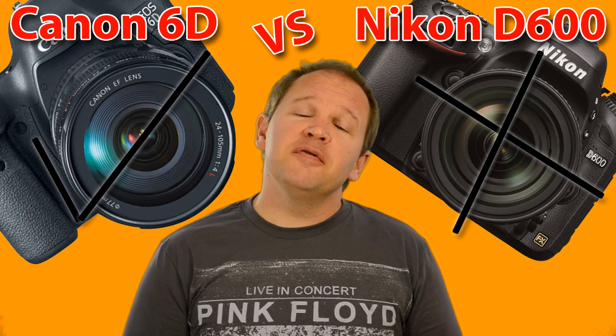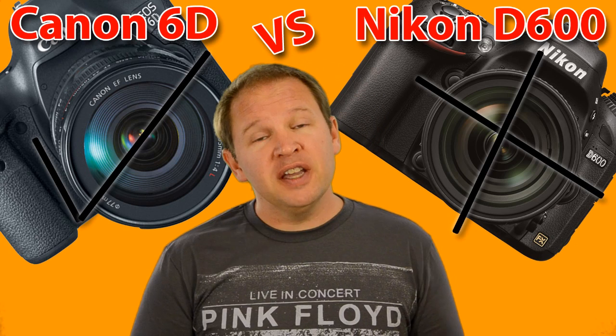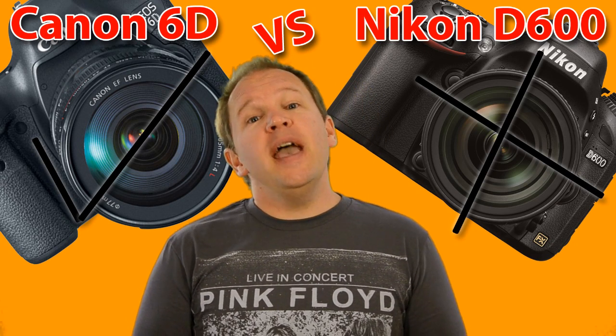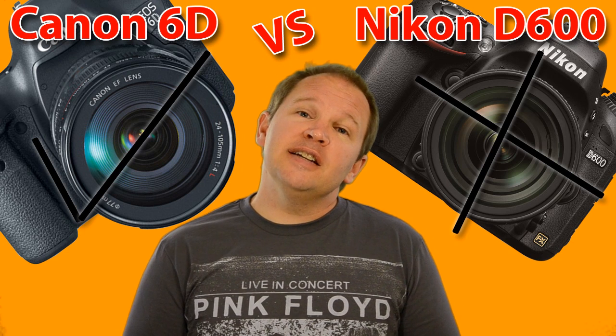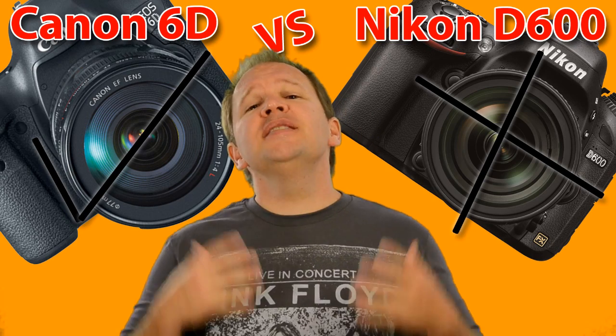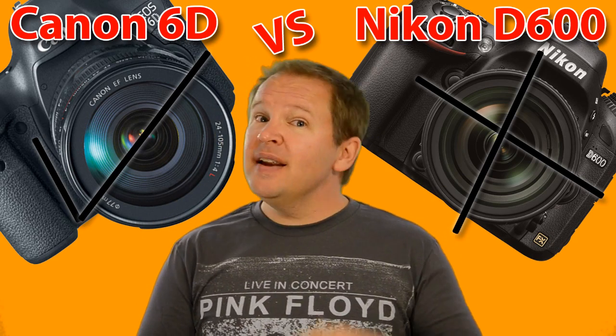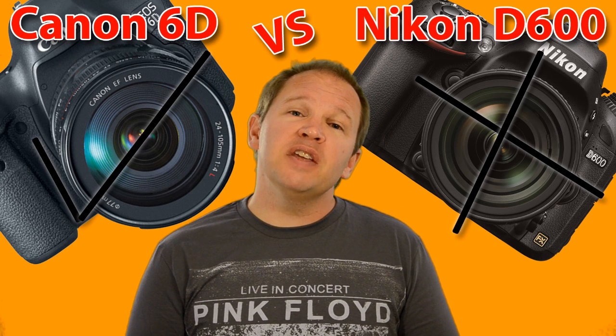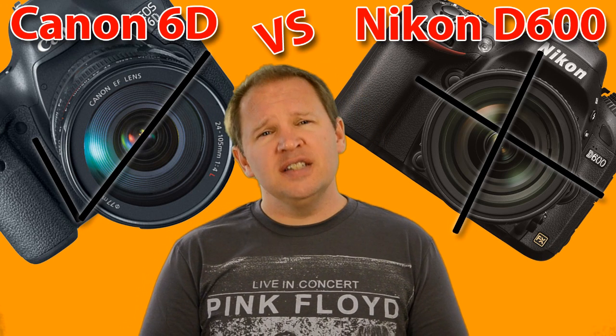The fourth thing in favor of the Canon 6D over the Nikon D600 is built-in Wi-Fi and GPS. This is a great new feature. I wish Nikon had done this on the D600 — the D600 has the ability to do it, but it's an optional accessory. Canon has given us that built-in to the 6D, so that's our fourth point in favor of the Canon 6D over the Nikon D600.